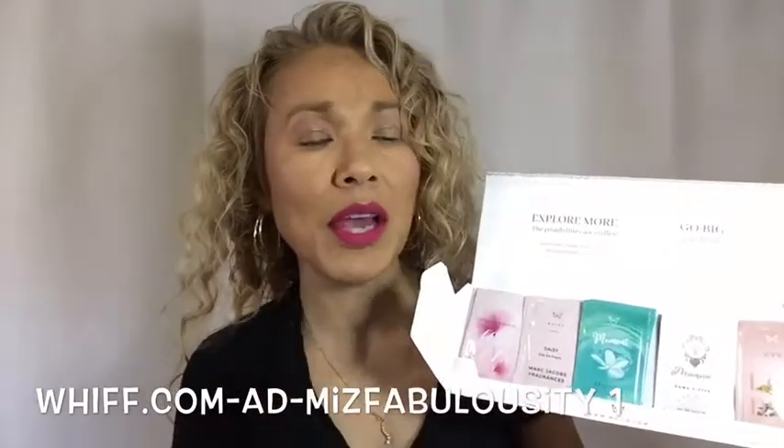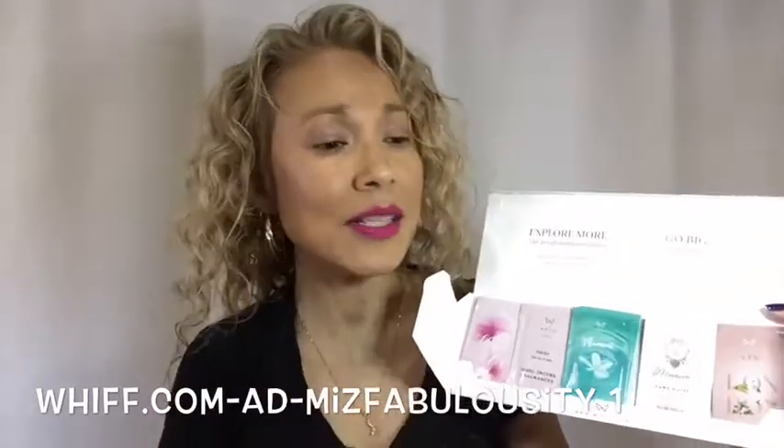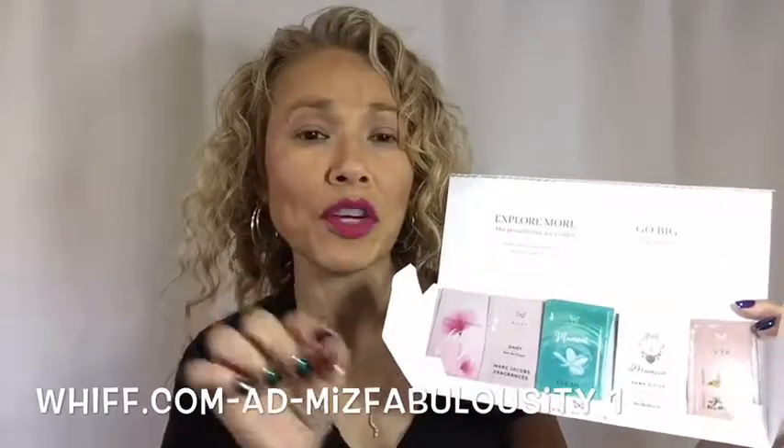What you do is open it, apply it, wear it, and see if you like it. If you like it, give a thumbs up. If you don't like it, thumbs down — and the next month you get another sequencing kit tailored towards the fragrance that you like.